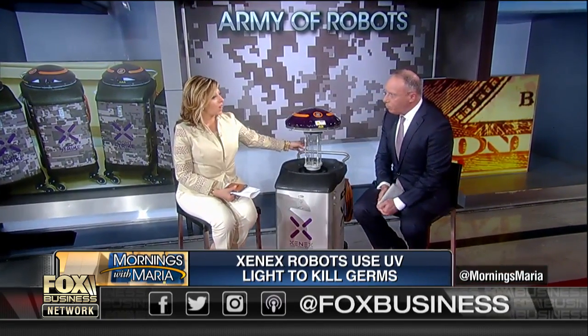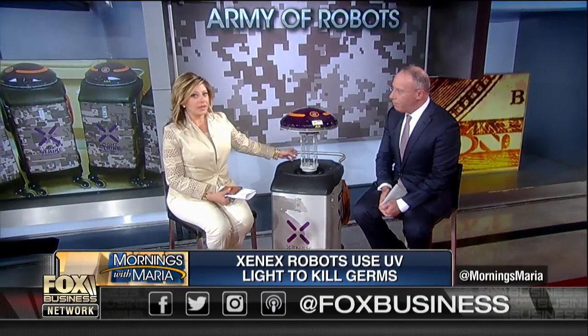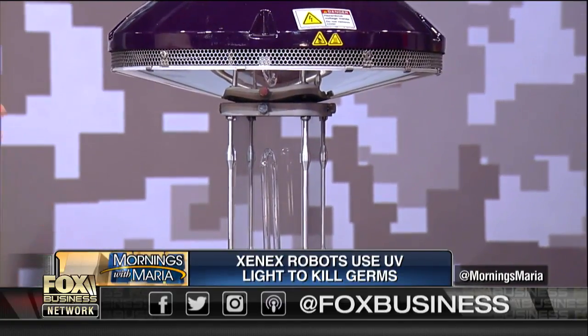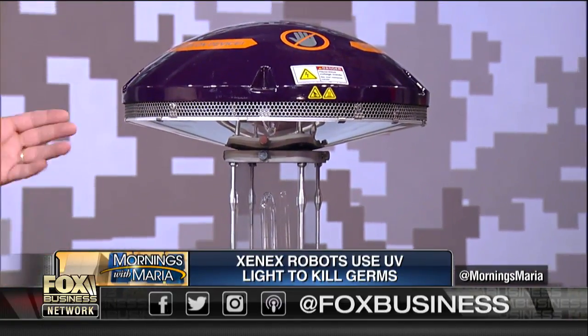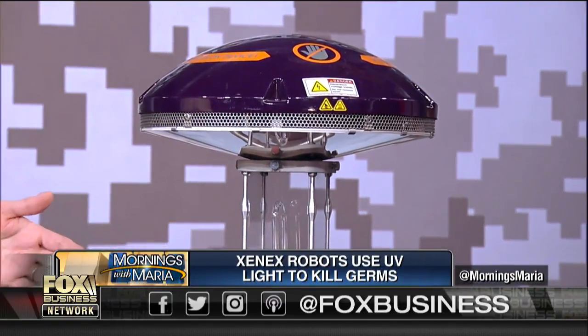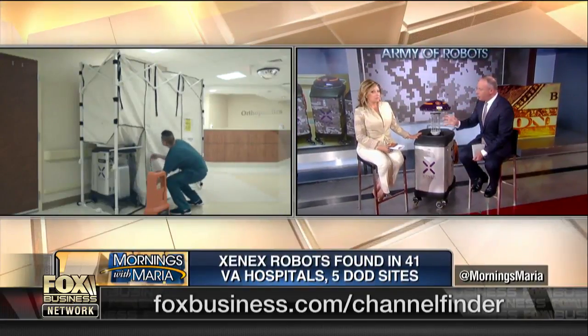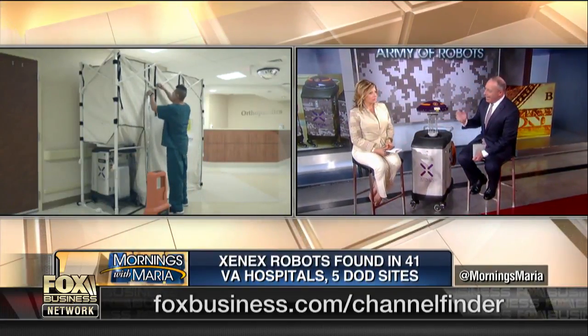It looks like these robots could be the way of the future, even in sanitation. When you think about going outside on a hot summer day with intense sunlight giving you a sunburn — the sun has damaged the DNA of your skin. The pathogens are just as vulnerable to that intense light.